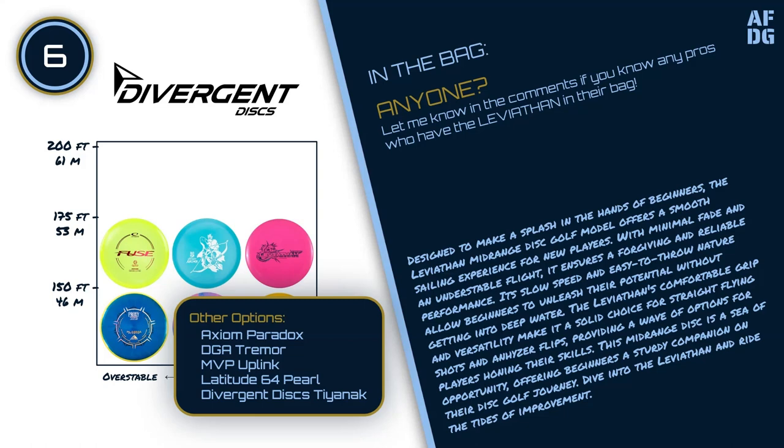Other options for this slot include the Axiom Paradox, DGA Tremor, MVP Uplink, Latitude 64 Pearl, and Divergent Discs Tyanac.